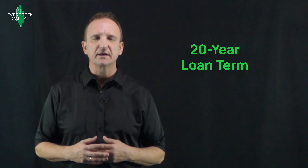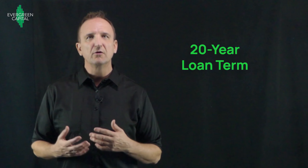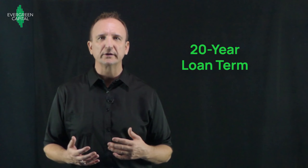The loan term is one of the advantages to the SBL. It's typically a 20-year loan and the lenders will offer five years, seven years, or 10 years of a fixed interest rate, and then the loan becomes a variable rate after that. So the SBL is technically what we call a hybrid loan.